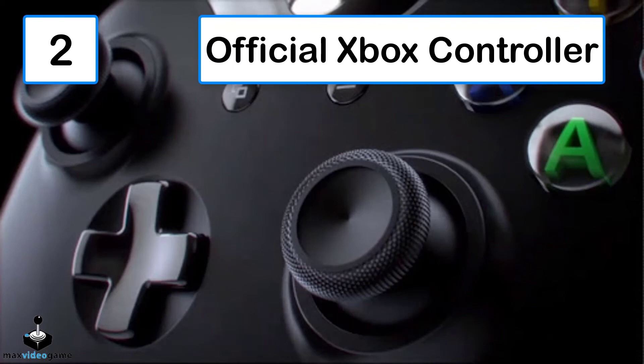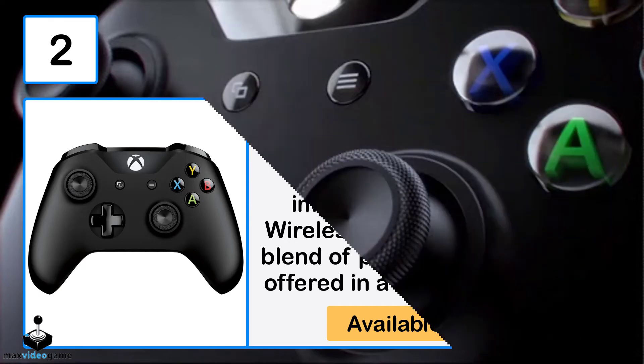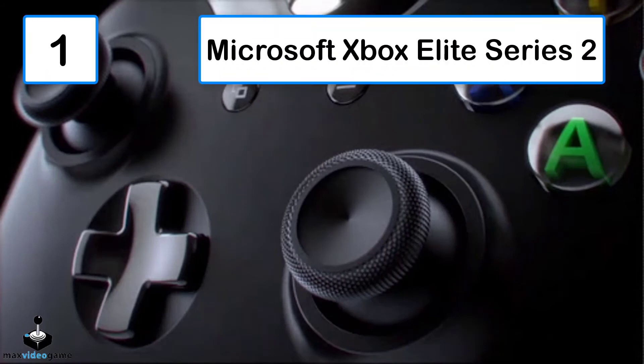Number 2: Xbox Wireless Controller. This is one of the most accessible Xbox controllers at just $40. The Xbox Wireless Controller is a great blend of price and comfort, and is offered in a variety of colors.